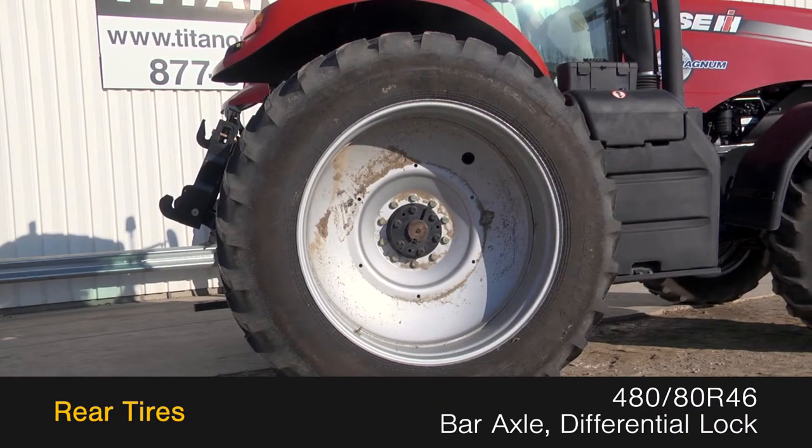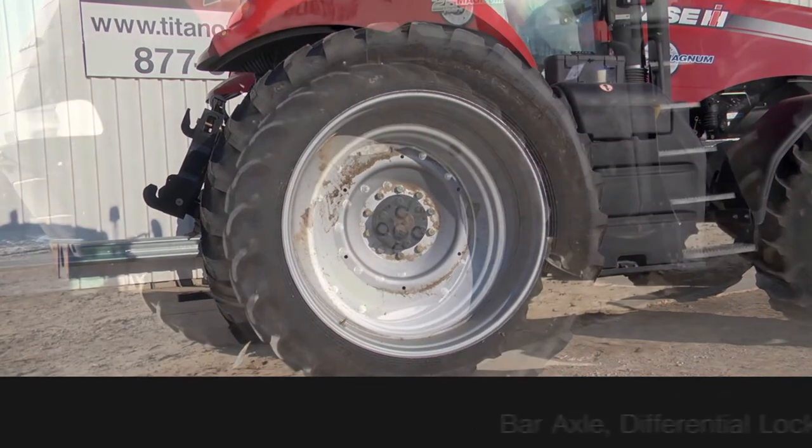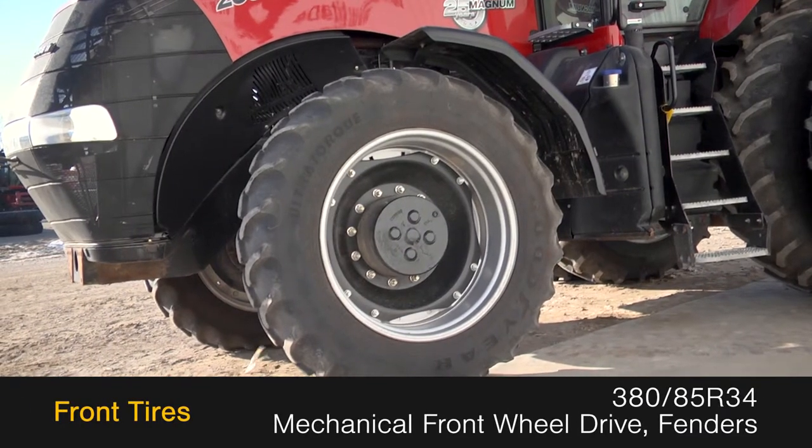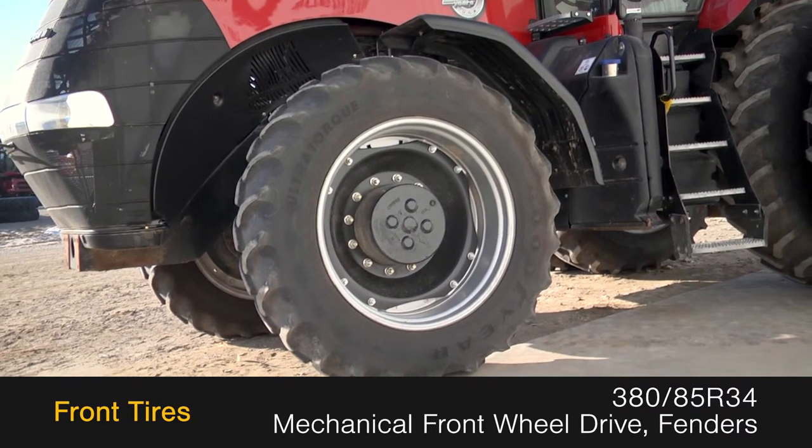The rear tires are 480-80 R46s on a bar axle with differential lock, and the front tires are 380-85 R34s with mechanical front-wheel drive and fenders.